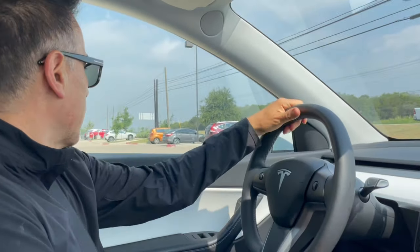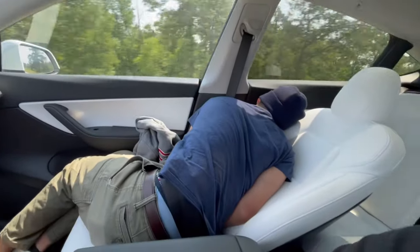Number three: the panoramic sunroof tinting. I love the panoramic sunroof on this — I've had panoramic sunroofs in other vehicles before and I like this option because it gives you a sense of openness while driving. But I find the tinting of this glass to be a little bit too dark. Right now it's noon and I notice there's not a lot of light coming in.